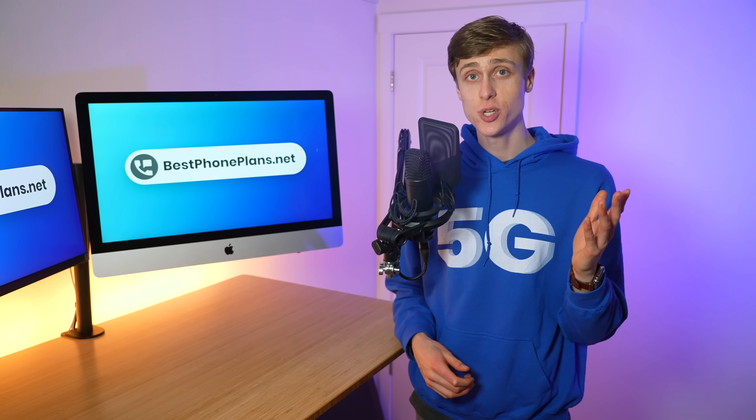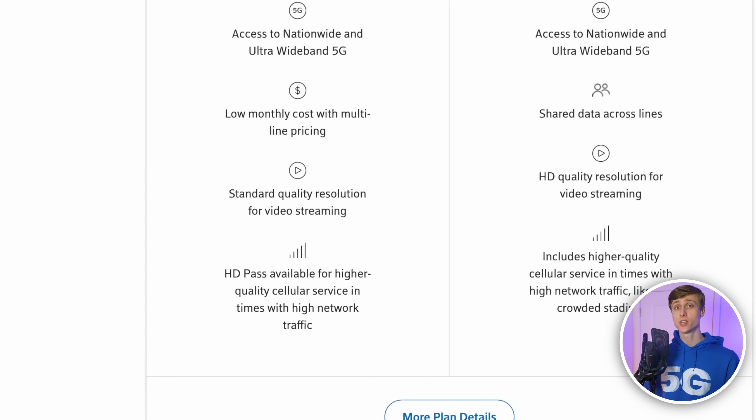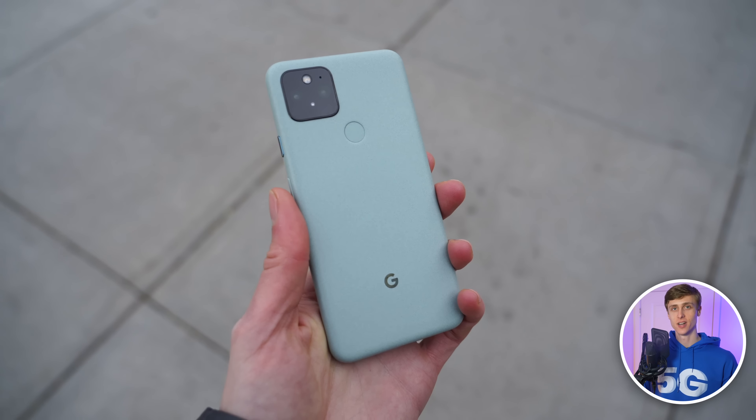The only exception is an LTE device on the unlimited plan, which is deprioritized. If you do have an LTE device on the unlimited plan, you can choose to get the $20 HD pass, which enables higher quality cellular service during times of high network traffic — aka priority data — and HD video streaming. The HD pass is not available if you're using a 5G device.